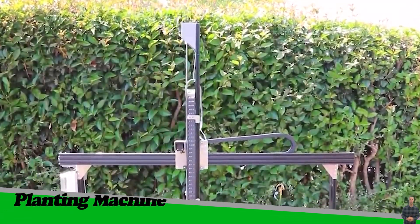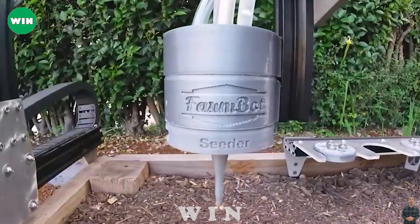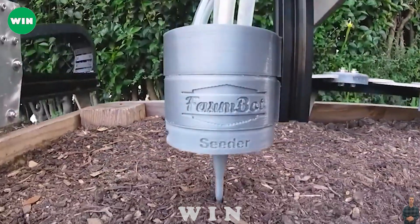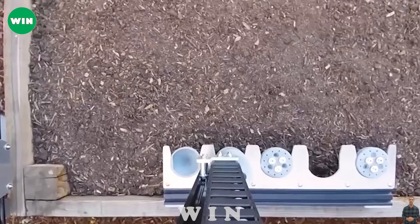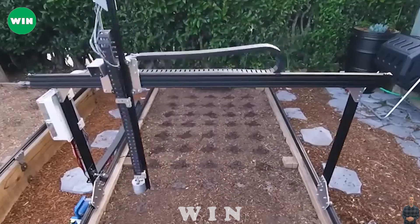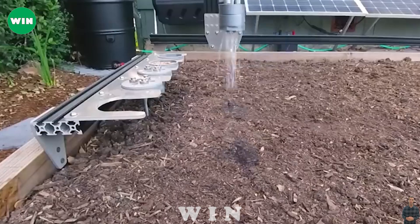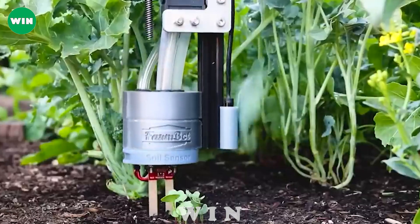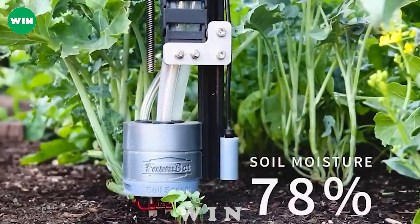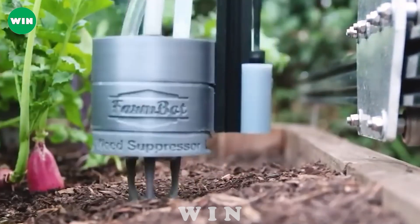FarmBot Genesis is a fully automated solution that brings convenience to farmers in crop management and care. This system automatically handles watering, fertilizing, and monitoring pests and diseases, optimizing the planting and care process. Farmers can easily control the entire process remotely via mobile app or computer, saving time and effort.